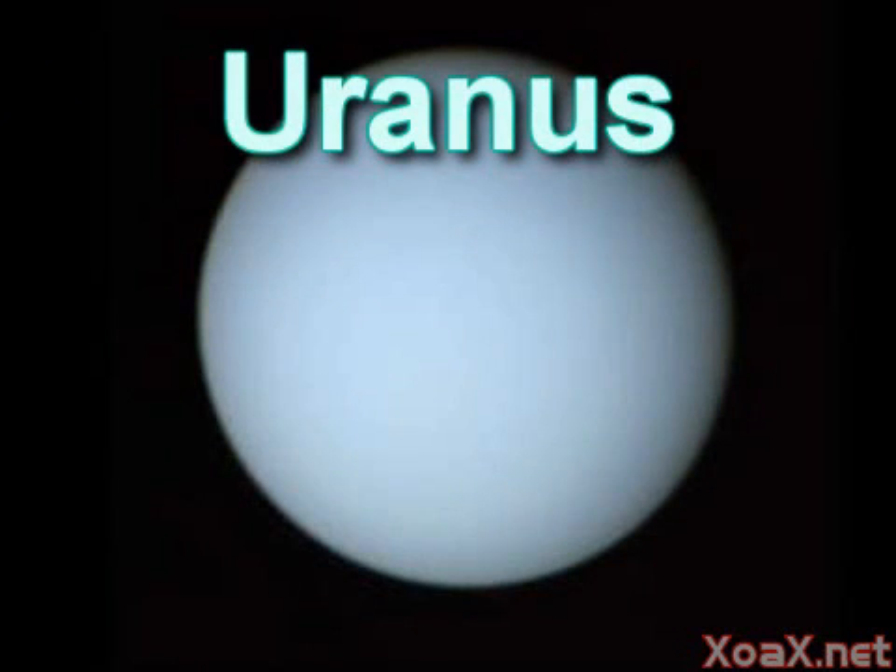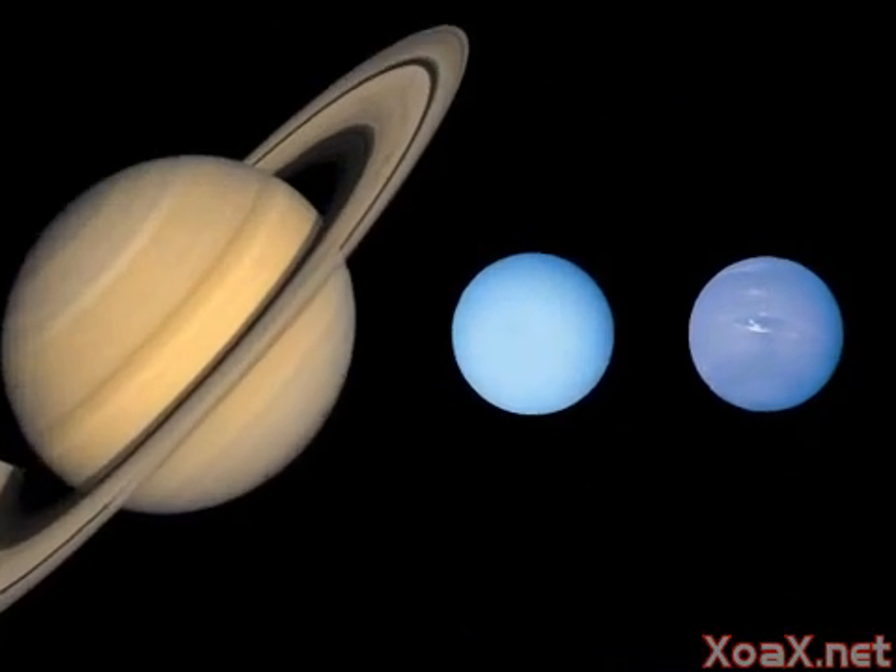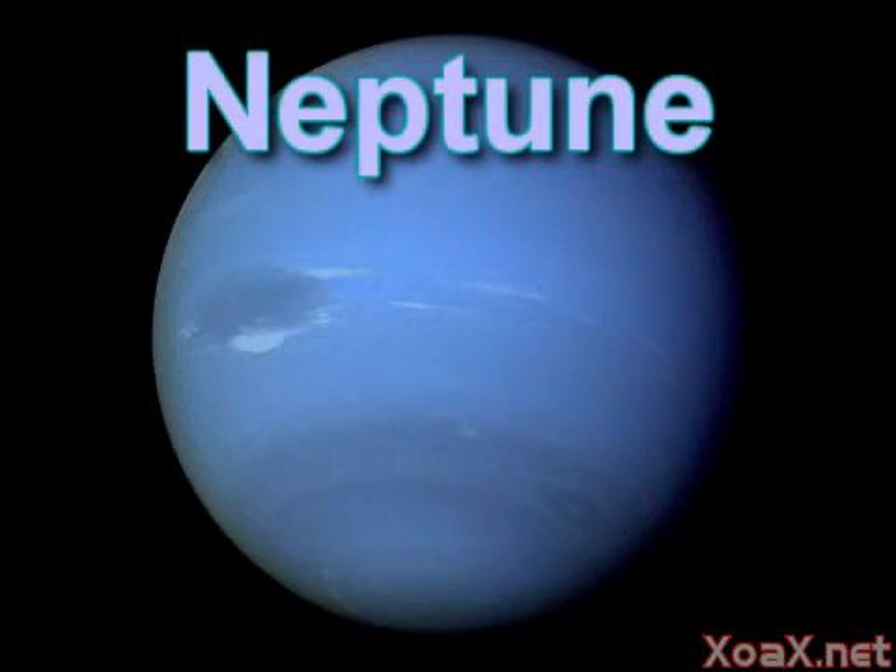The seventh planet is Uranus which appears very plain but is similar in size to its neighbor Neptune. Neptune is the last planet and has a dark spot on it like Jupiter's red spot.